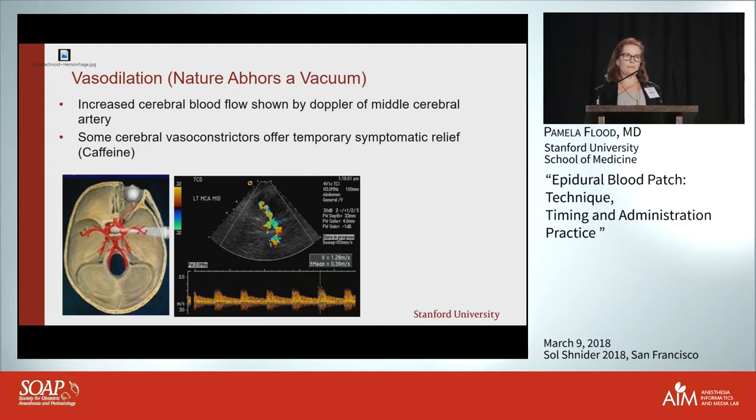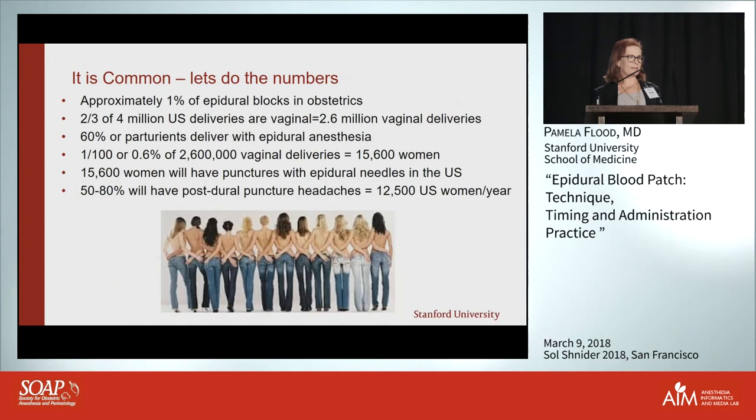This is very common — it happens in one percent of epidural blocks in obstetrics and one percent of spinal anesthetics in obstetrics. If you figure two-thirds of four million US deliveries are vaginal, and about 60 percent of women in the US deliver with an epidural, that's a lot of patients.